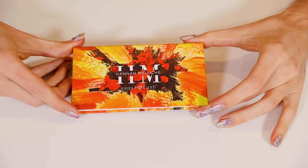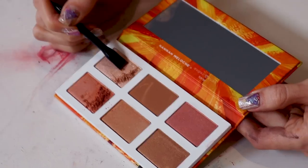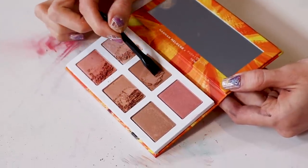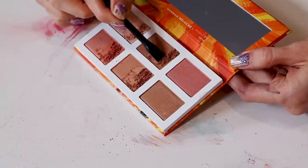Up next is Hannah Melo's Sugar Rush. Oh, it smells good — it smells like candy. I will say the packaging is awful, but... Hannah, I think I'm realizing that this is a face palette and not an eyeshadow. So I'm very sorry, but you seem like a very sweet girl.